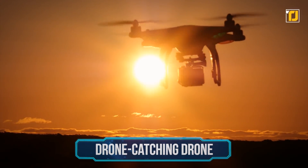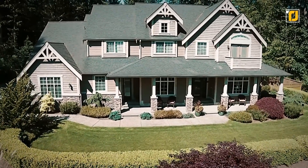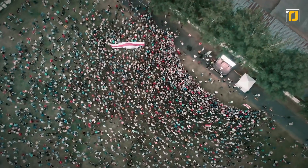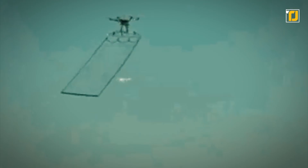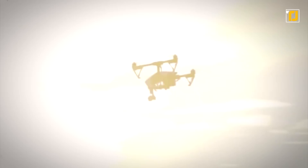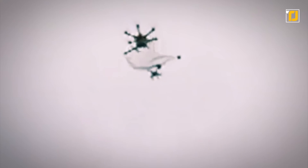Number 8: Drone-catching drone. In 2015, a Phantom 2 drone carrying traces of radiation was found on the roof of the Japanese Prime Minister's official residence. The stunt turned out to be a protest by an anti-nuclear activist, and it's what later inspired Japanese police to start using drones to take down other drones — but they're not shooting them, as that would cause debris over citizens' heads.